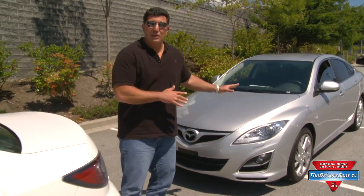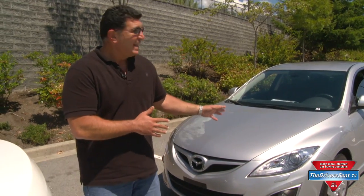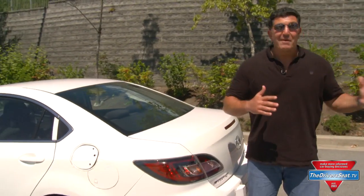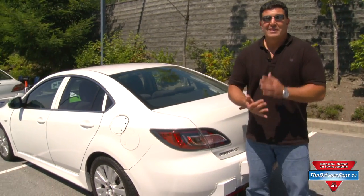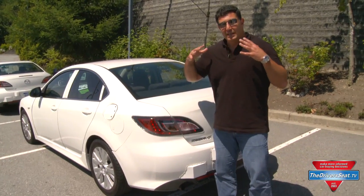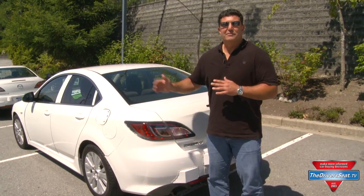Behind me is really the only production car — this is actually a European-spec manual transmission diesel, and this is essentially the outgoing technology. The new technology, which we've been driving today, is that much better: more power, it shifts smoother, it's just amazing technology. The car is actually stiffer, but yet it also rides more comfortably. So they've made improvements from start to finish.